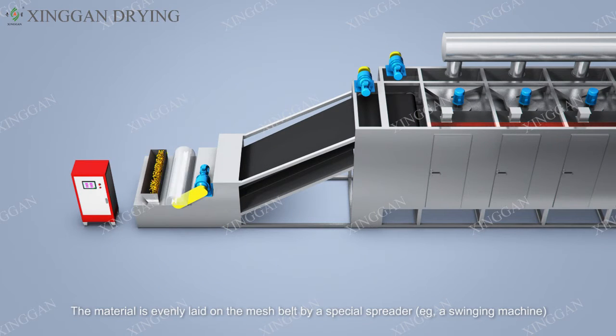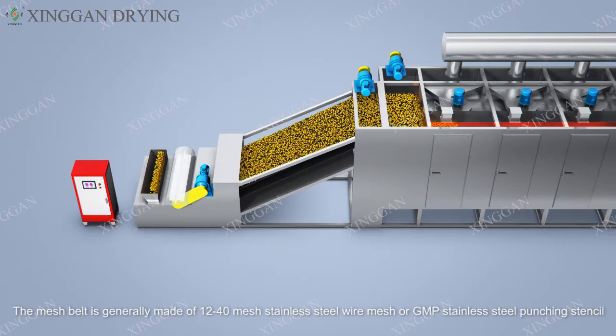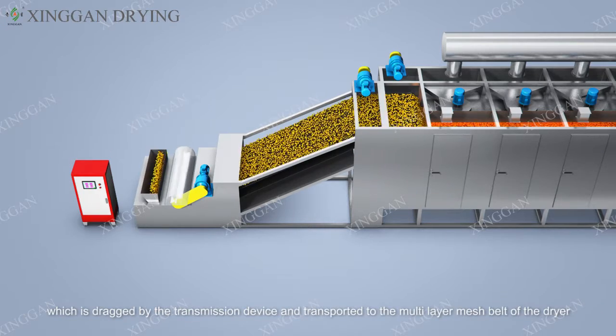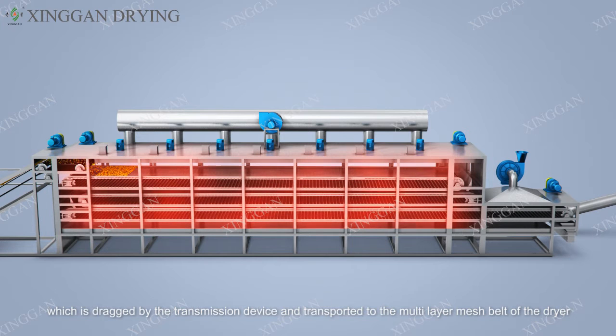The material is evenly laid on the mesh belt by a special spreader, such as a swing machine. The mesh belt is generally made of 12 to 40 mesh stainless steel wire mesh or GMP stainless steel punching stencil, which is tracked by the transmission device and transported to the multi-layer mesh belt of the dryer.